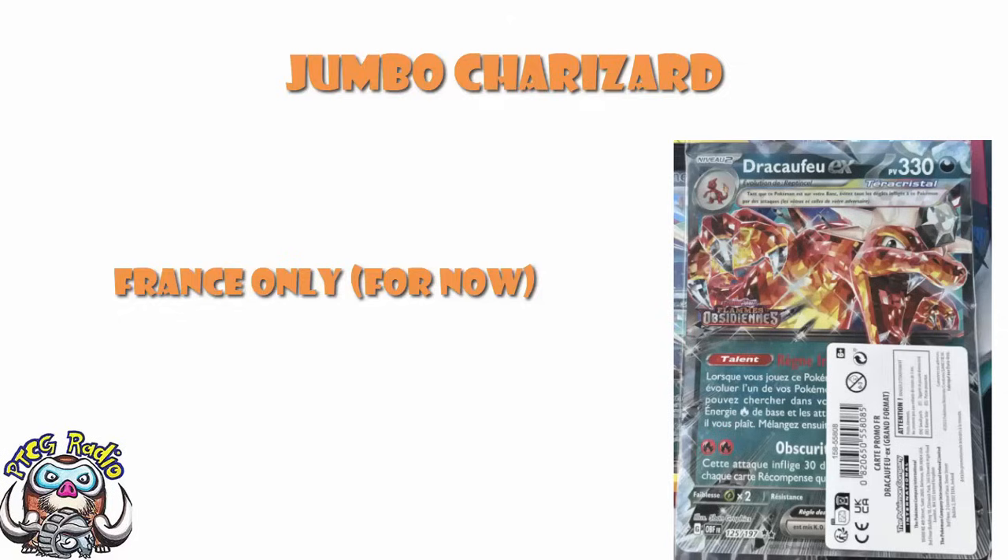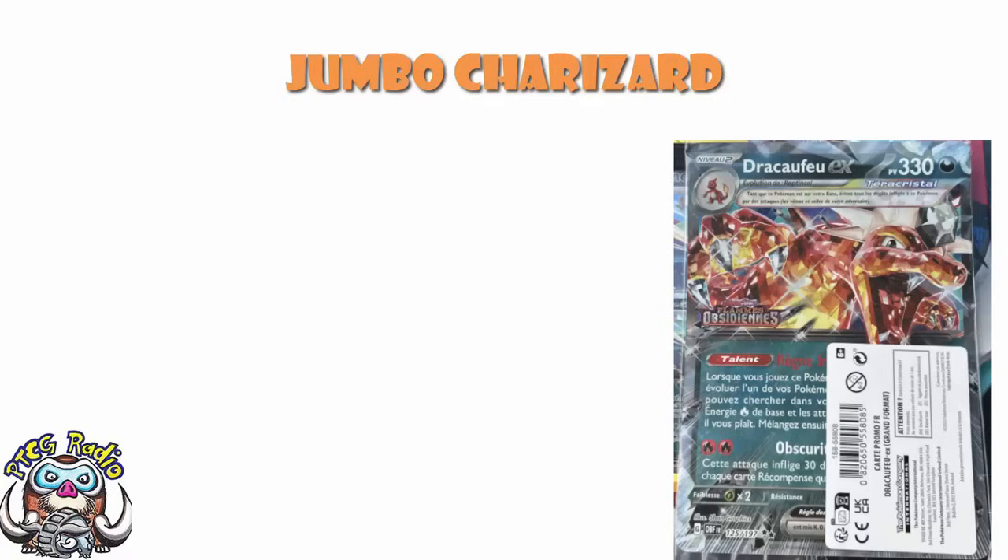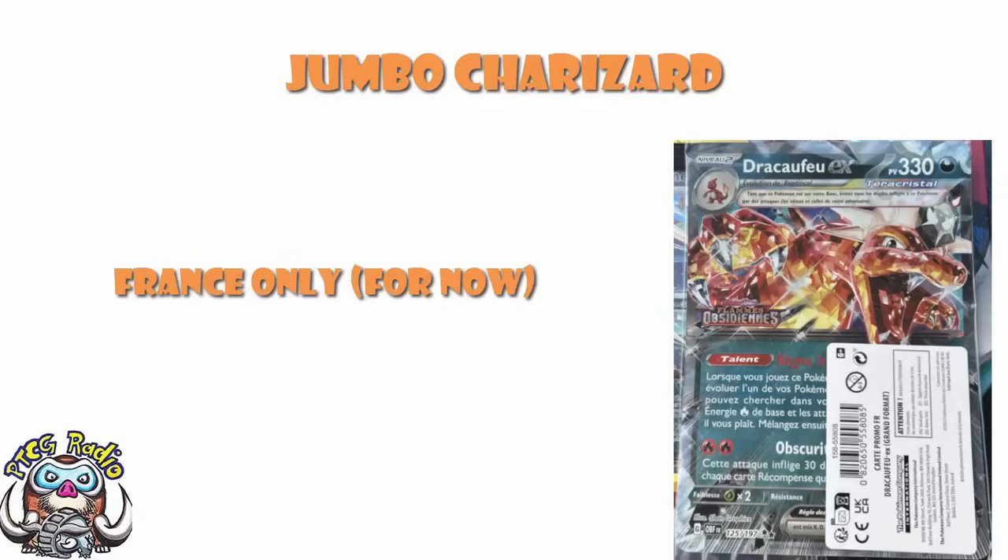Shout out to Xelios, who did share this with us. We've got Dracofu EX, which is of course the French version of Charizard. And it is like we generally see with these Jumbos — we've got a regular card, but it's been blown up to a Jumbo. And then they've gone and put the logo of the set, in this case Obsidian Flames, at the bottom of the artwork. Regular Charizard, same as it is normally, except you Jumbo it, you put the set symbol on, and you're off and rolling. I can't tell you if it's going to be available in your region — unless your region is France, in which case I can confirm it definitely is. Outside of France, I cannot tell you one way or the other for certain whether it will or will not be available.